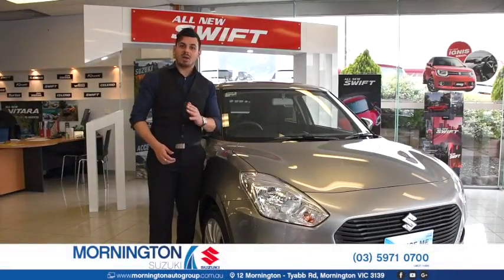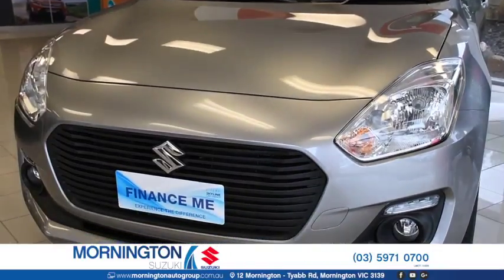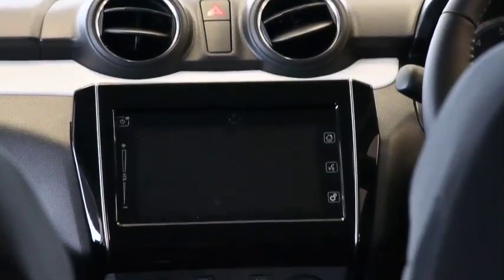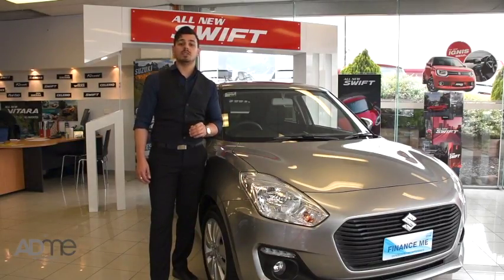Hi guys, it's Nando here. I'm here at Mornington Suzuki and this is the aptly named Suzuki Swift. The 2017 Swift has been totally rebuilt and refined from the ground up, with enhanced design, the latest technology, exhilarating turbo performance, advanced preventative safety features, and only uses 4.6 litres per 100 kilometres. It's no wonder why the Suzuki has already sold 5 million units worldwide.